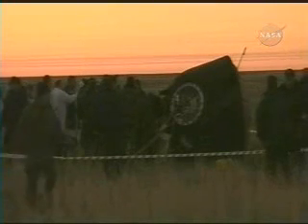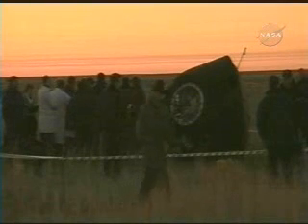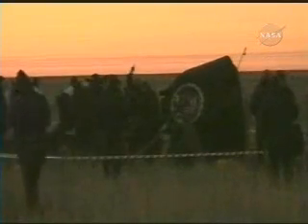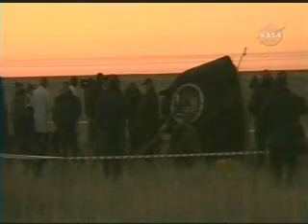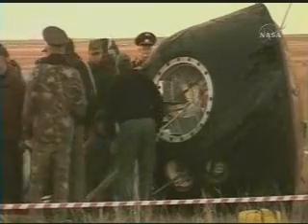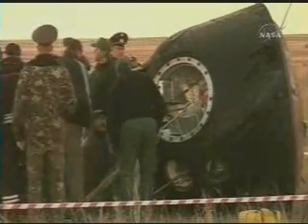Now here's a live view of the Soyuz spacecraft and the support teams that have gathered around it and are beginning to work with the hatch opening for the crew. Expedition 13 Commander Pavel Vinogradov and Flight Engineer and International Space Station Science Officer Jeff Williams completing their six-month stay aboard the International Space Station, with a landing on the Kazakh steppe at 8:13 p.m. Central Time, just 15 minutes before sunrise in Kazakhstan.